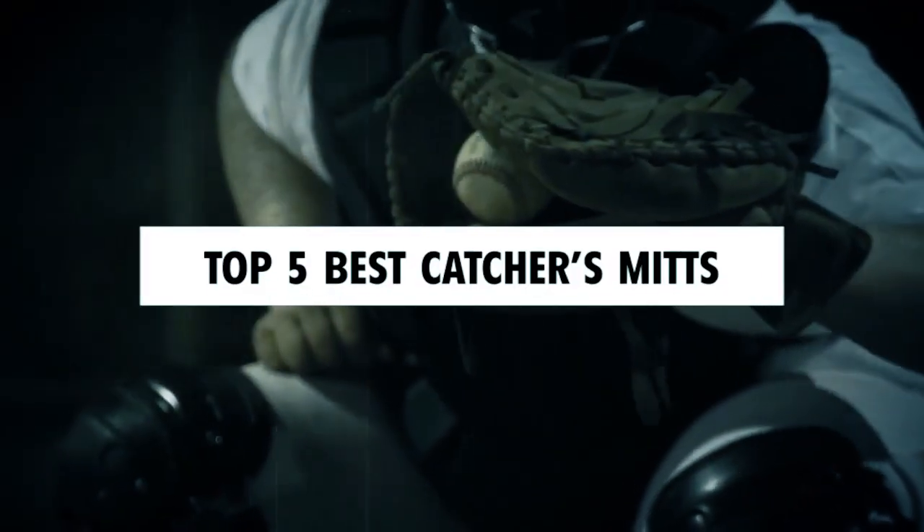Dear viewers, in today's video, we're going to show you the top five best catchers mitts to buy this year. Let's begin.